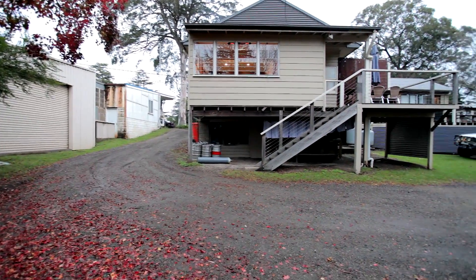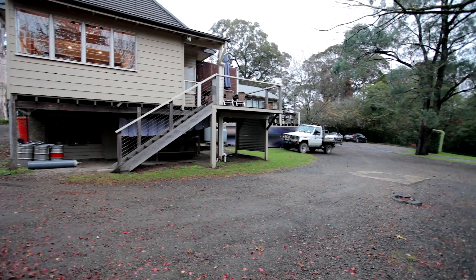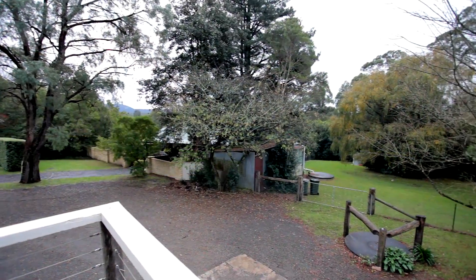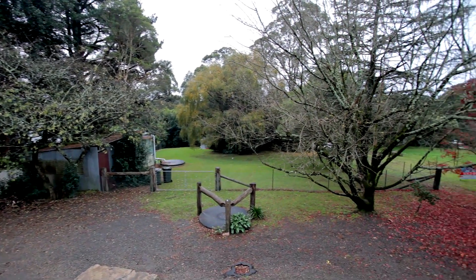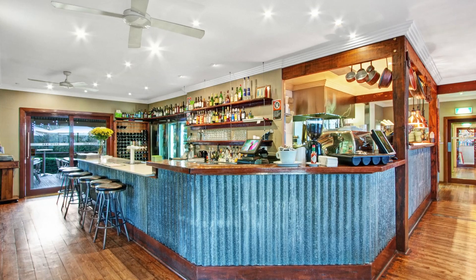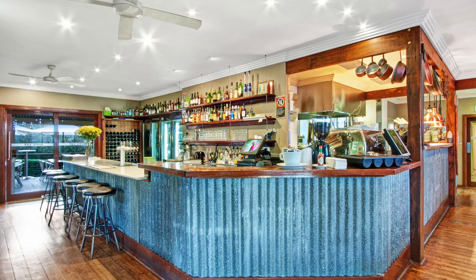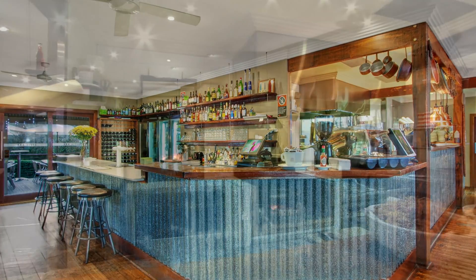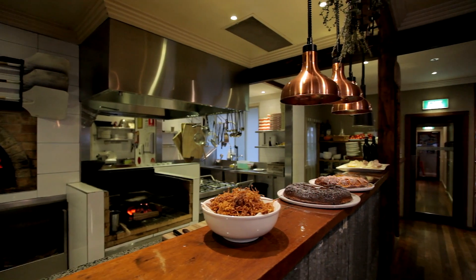Surrounded by bullnose verandas and a sun-drenched deck, and encompassed by 3,000 square metres of tranquil gardens, lawns, orchards and ancient trees, the space can seat 150 guests comfortably. The bar's open plan design sets the benchmark in the dining industry — nowhere else can clients and staff engage as closely as they do at the Apple Bar. Positioned centrally to the dining areas, the modern commercial kitchen is completely visible.